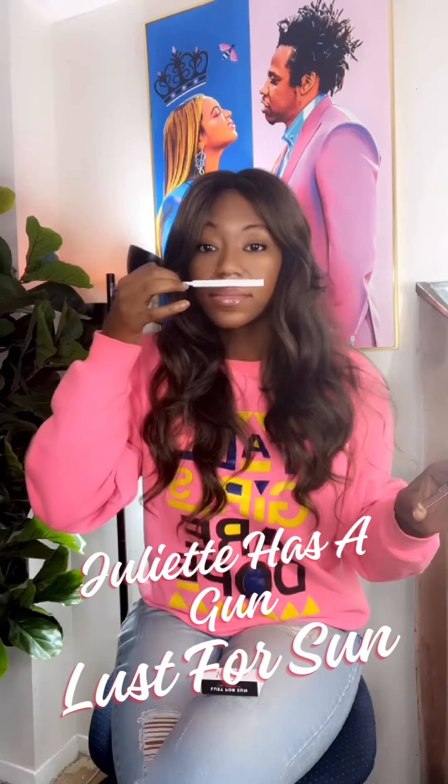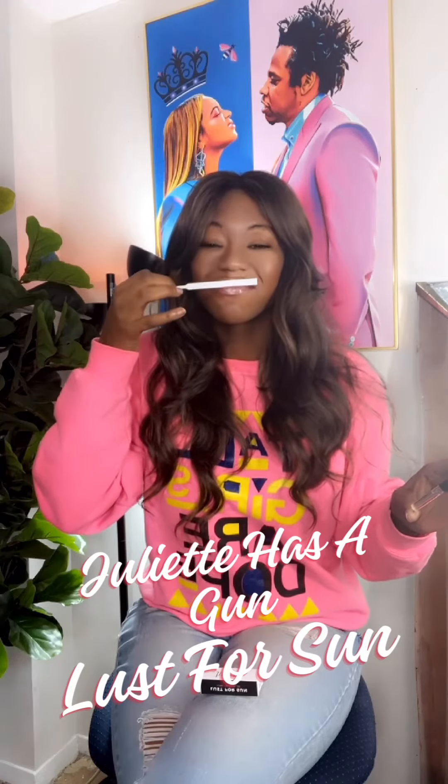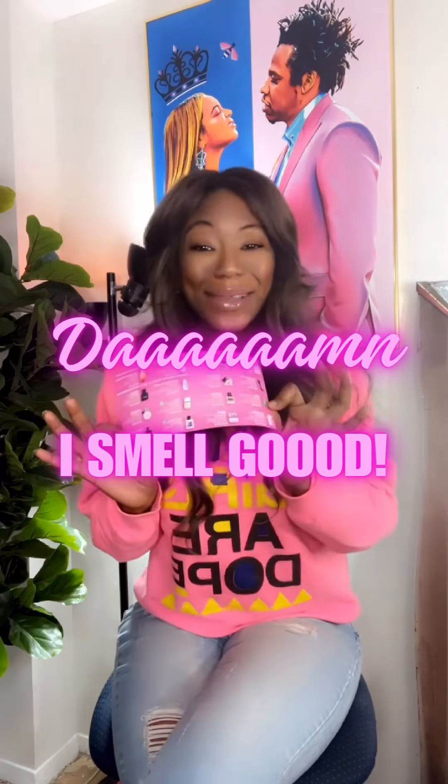Last but not least, Julia Has a Gun, Lust for Sun. If you guys want more information or you want me to smell the other ones on this list, just DM or comment. Damn, I smell good. Bye.